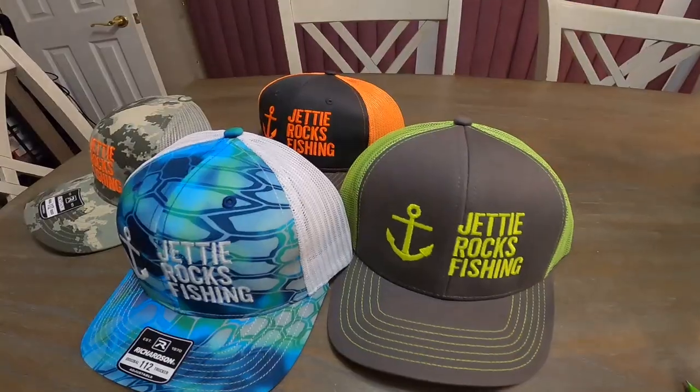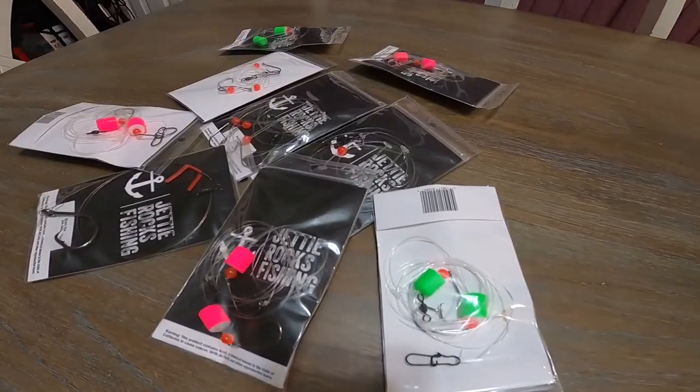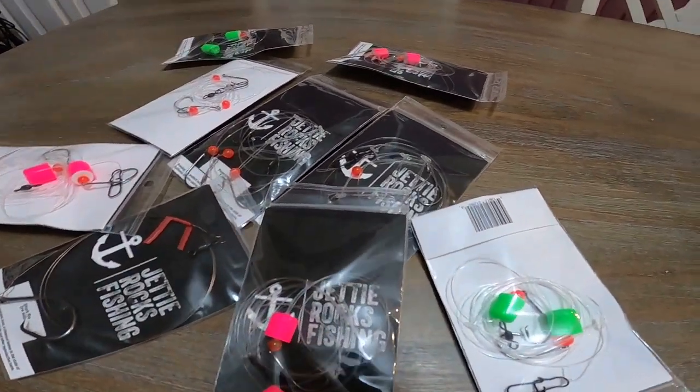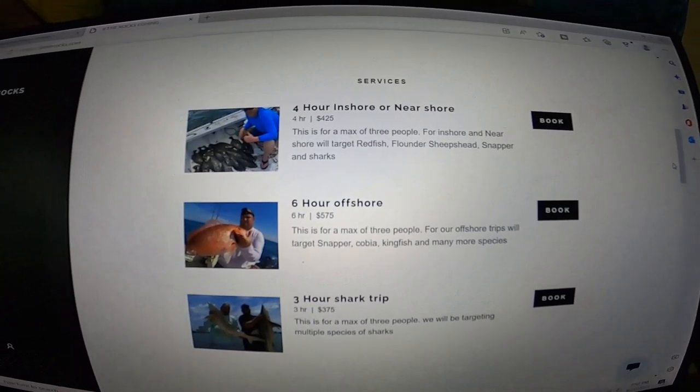Hey Jetty Rockers, if you could go ahead and go over to JettyRocks.com, you can check out some cool hats we have over there. We also have some tackle available and will have more available soon. And if you want to book a charter with me, you can book one there because I am now running charters. All my information is on that website, so go check it out — you can be in your very own Jetty Rocks fishing video. I hope to see you guys soon out on the water. Let's get back to the video.